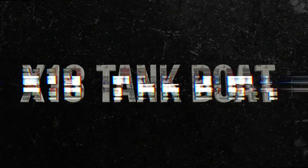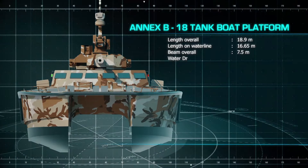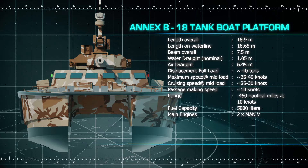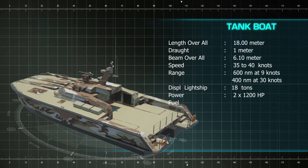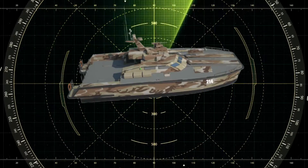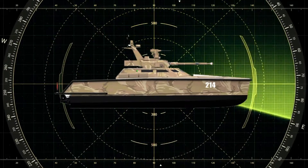The X-18 Foil-Assisted Catamaran Tankboat is known as a deadly fighter in the combat configuration. The X-18 Tankboat is innovative, fast, stealthy, and maneuverable. To achieve the necessary operational flexibility, navies require a balanced structure of naval platform, with an increased emphasis on tactical agility, deployability, maneuverability, and effective standoff firepower offered by lightweight stealth platforms such as the X-18 Tankboat.